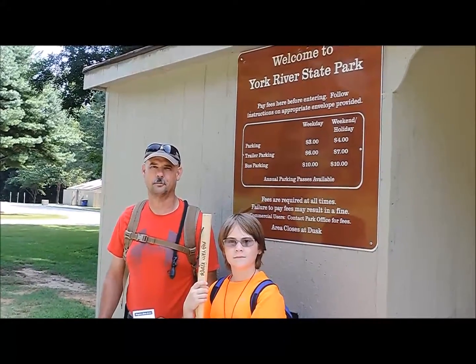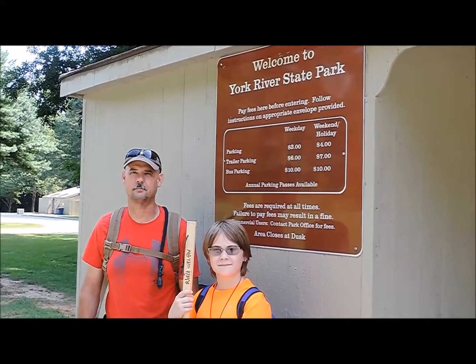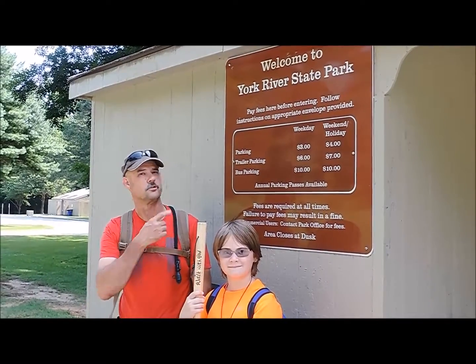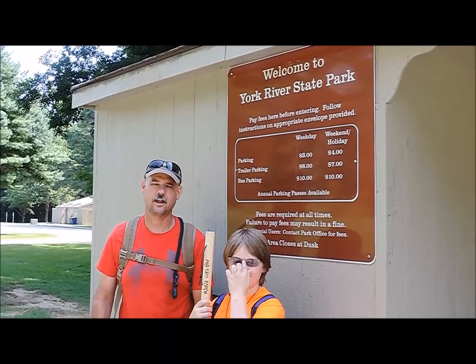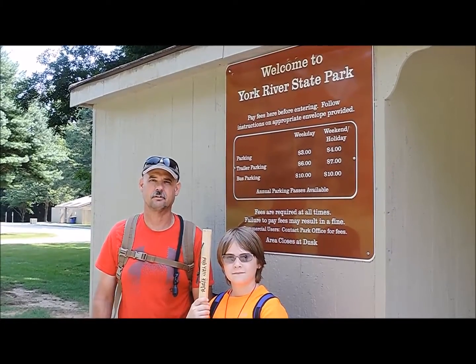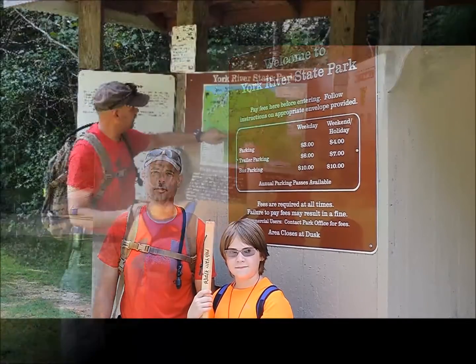Hey guys, I'm Tim Langston with Red Dog Bushcraft. Hunter's with me today, Leanne's working the camera, and we even got the Beagle Lucky out today. We're at York River State Park, and we're going to do a little hiking on some trails, testing out some gear and some packs, and getting ready for some adventure trips later on this year. Why don't you come on with us?